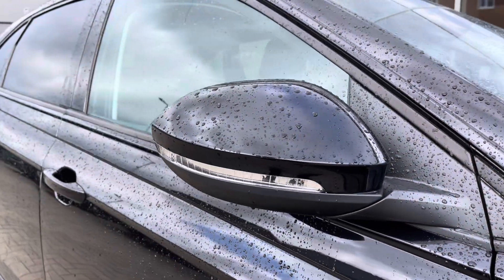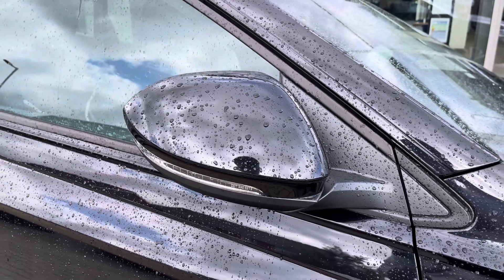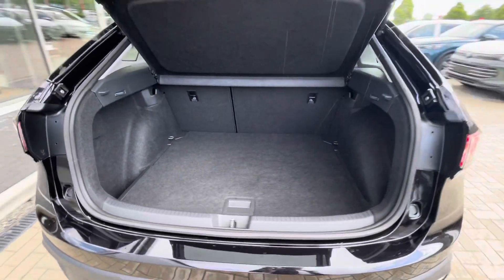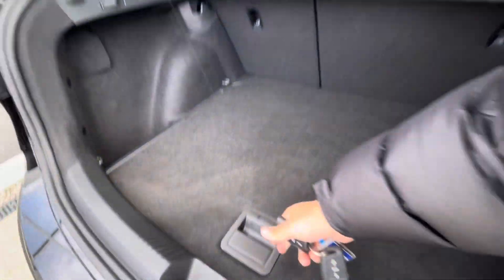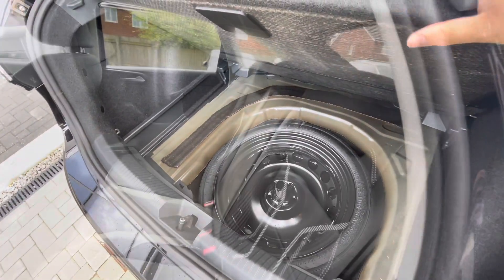We have power folding mirrors which fold when locked to provide safety for the vehicle, minimising the risk of damaging them — great for places like shopping centres. There is also a fairly spacious boot capacity, able to fit shopping inside with ease, with additional storage space and height underneath for a spare wheel.